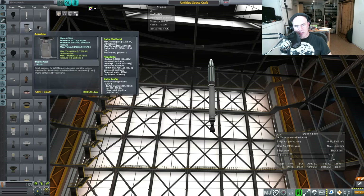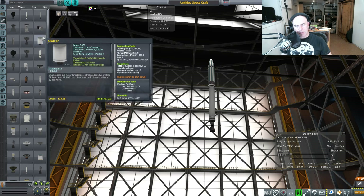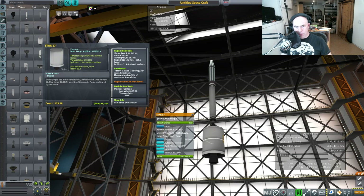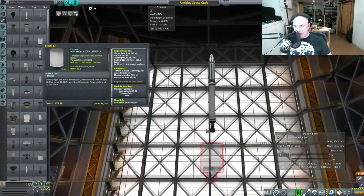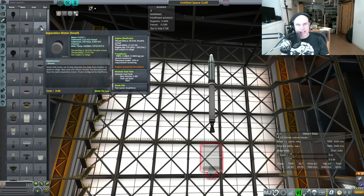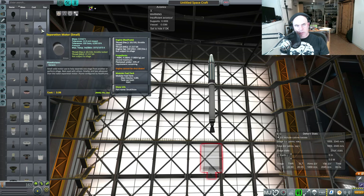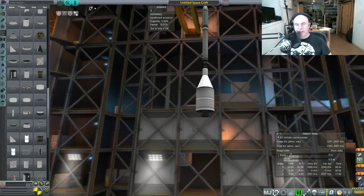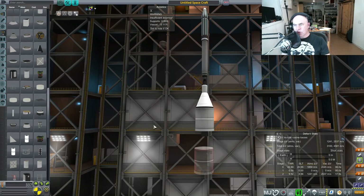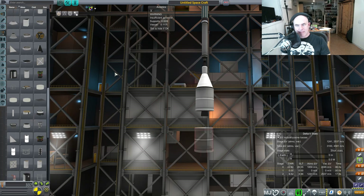I'm looking at second stage engines - these have kind of crap performance, but this one has pretty good specific impulse. Let me check dry mass versus wet mass. Dry mass: 9.4 kilograms. As for Elon - he didn't create PayPal, he was one of the founders. He did help create it but he wasn't the only one. And of course I've heard of the Hyperloop!